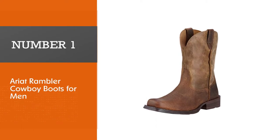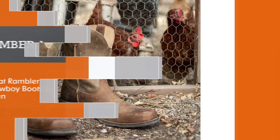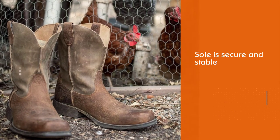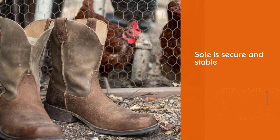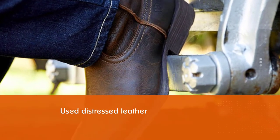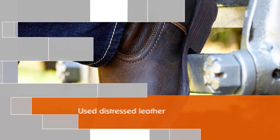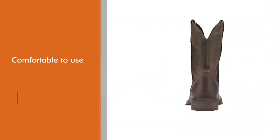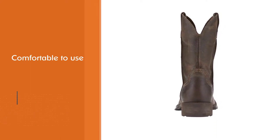Number one: Ariat Rambler cowboy boots for men. Our first pick for the best men's cowboy boots is the Ariat Men's Rambler, which will throw you back to dusty old towns but also feel great and look just as good. The sole is secure and stable while the distressed leather shows you've been around the wild west a few times. Inside, it's comfortable and eliminates fatigue by improving posture — just don't drop anything on your toe, as there's no steel toe to protect you.